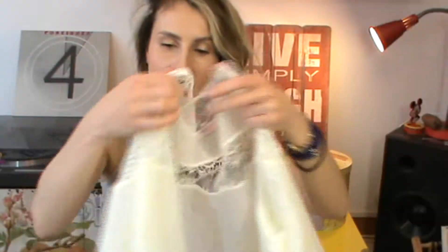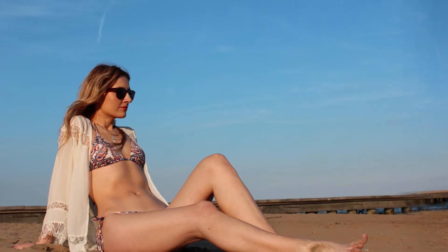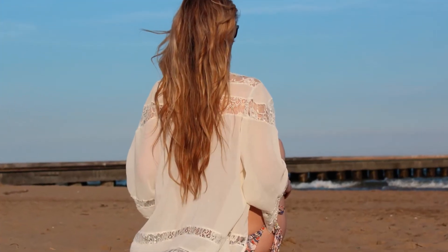A kimono is such a trendy piece for this season and I absolutely love this one in off-white with lace detailing. You can wear it for the beach as a cover-up, or for layering to give your outfit that boho chic vibe. I personally love this boho chic style, so I wear this kimono in many different ways. It looks great even with a pair of jean shorts and some booties, espadrilles, or gladiator sandals. I got this from Tidebuy — I'll leave the link in the info box below.